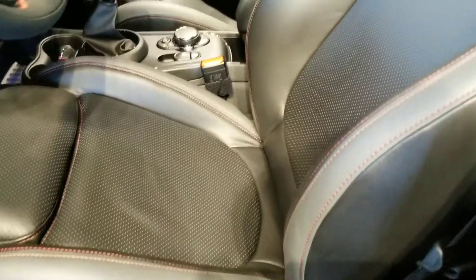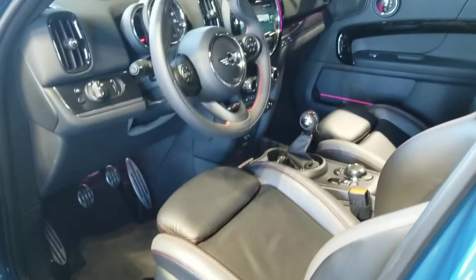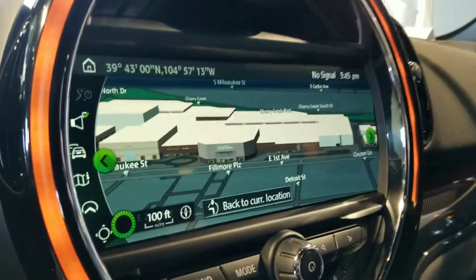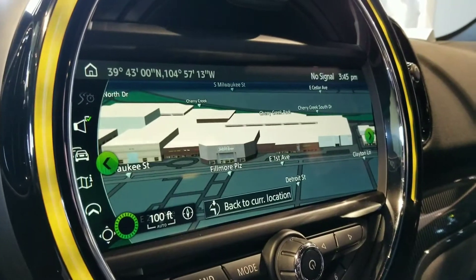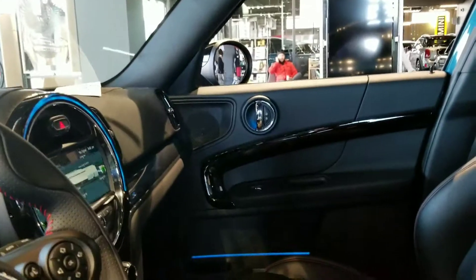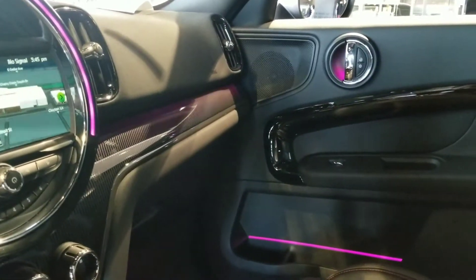In the black perforated leather, red stitching, the John Cooper Works interior, steel pedals and steering wheel. And since you mentioned you were going to Cherry Creek, I figured I'd show you the Cherry Creek Shopping Center on navigation. Again, illuminated dash, changing color line on the interior.